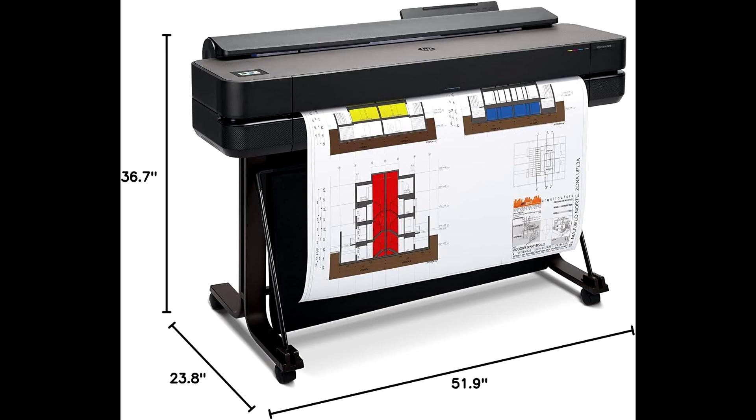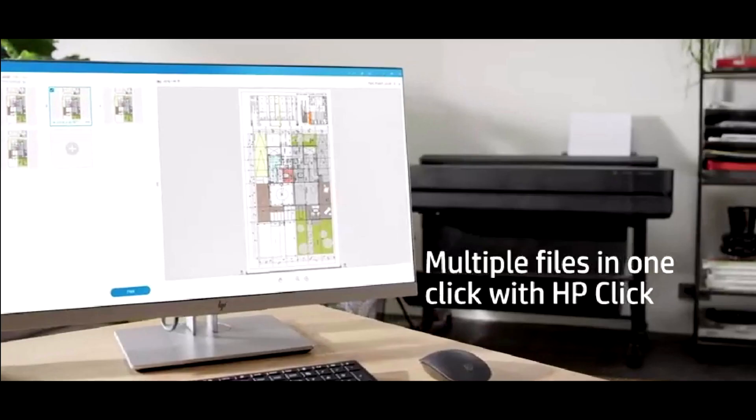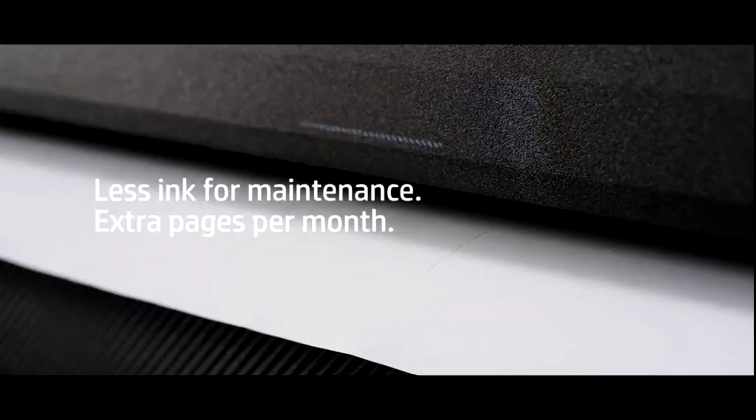The HP DesignJet T650 36-inch printer is a sleek powerhouse that stands out as a beacon of precision, efficiency, and versatility — tailored specifically for architects, engineers, and construction professionals who demand nothing but the best for their technical line drawings, renders, posters, and detailed map prints.